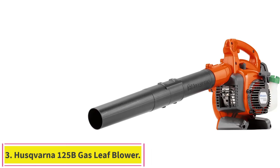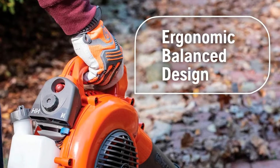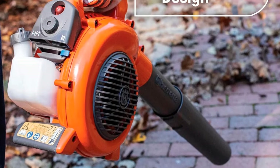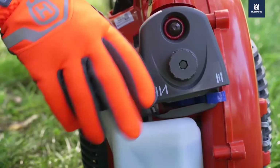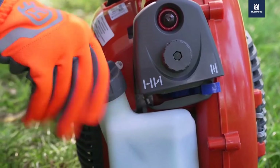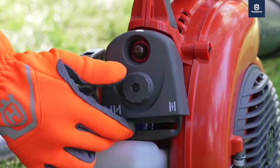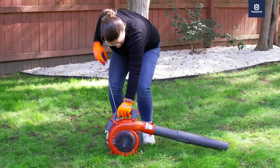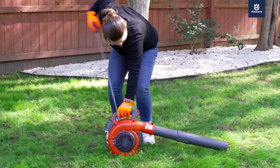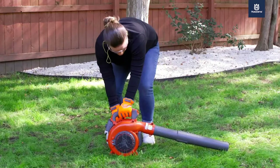Number 3: the Husqvarna 125B Gas Leaf Blower. If you need to clear leaves from a large yard, a corded electric leaf blower just won't cut it. You'll need a powerful gas-powered machine like the Husqvarna 2-cycle handheld gas blower, which provides you with the ability to roam freely around even the largest properties, clearing the path as you go. It's a little heavier at 9.4 pounds before adding a full tank of gas, so you'll tire more easily than with an electric model. However, the Husqvarna provides superior air volume with 425 CFM and an air velocity of 170 miles per hour, so you'll be able to quickly move large quantities of leaves. We love that it has a variable speed throttle with cruise control so you can lock the speed at a rate that suits you.